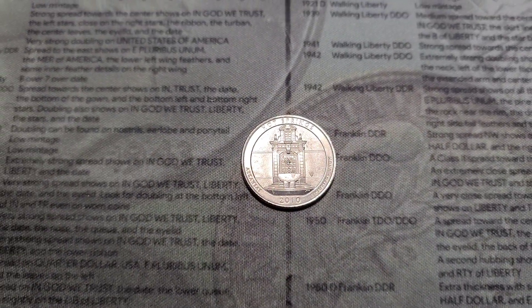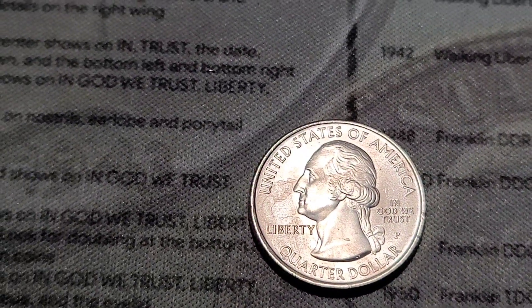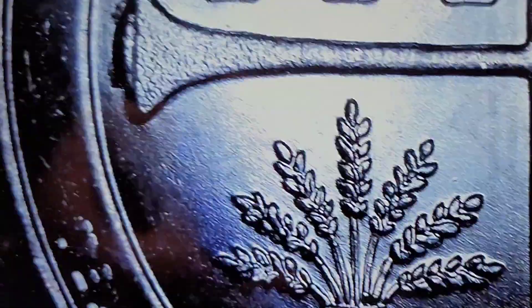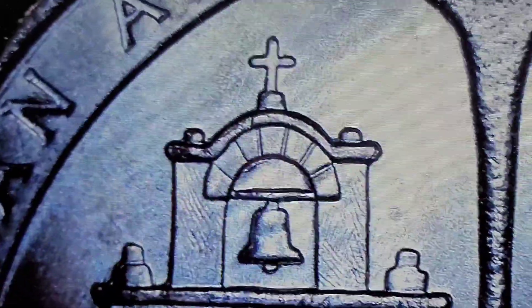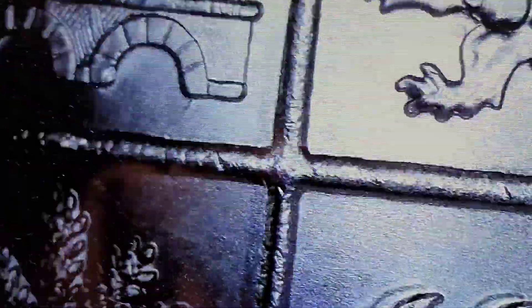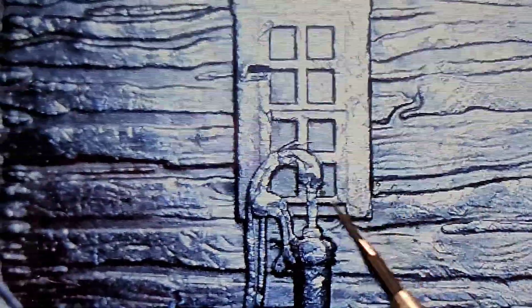Out of the first six rolls of customer-wrapped quarters, we have a nice 2010 Hot Springs from Philly. We also have a really nice San Antonio Missions with a die crack on the side of the cross — I don't normally find those. It looks like there's something going on in the upper left of the bell, something up in here.